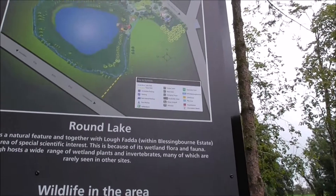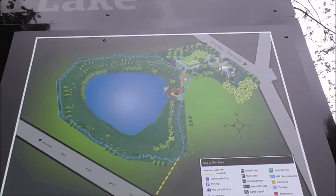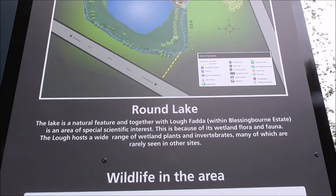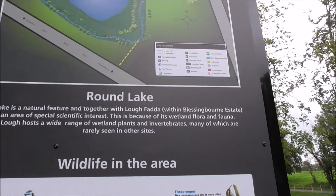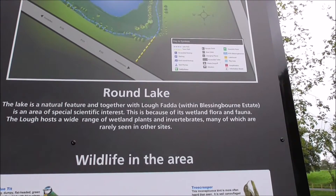This is an overview of the Round Lake. It's a natural feature, and together with Loch Fada within Blessington Estate, is an area of special scientific interest.